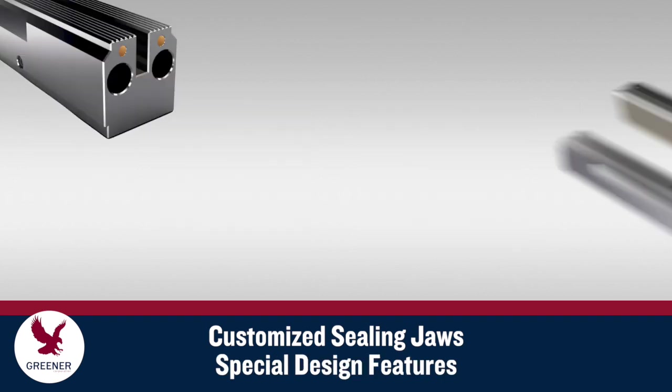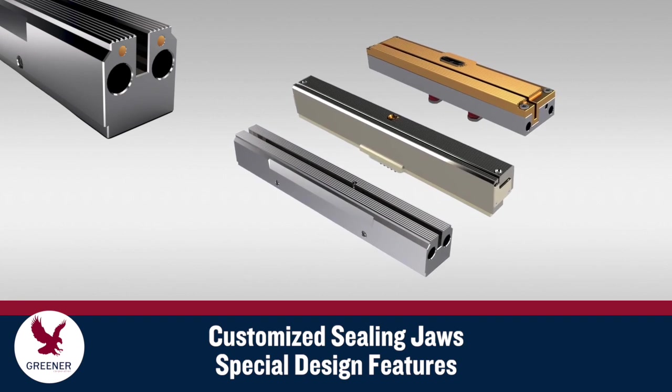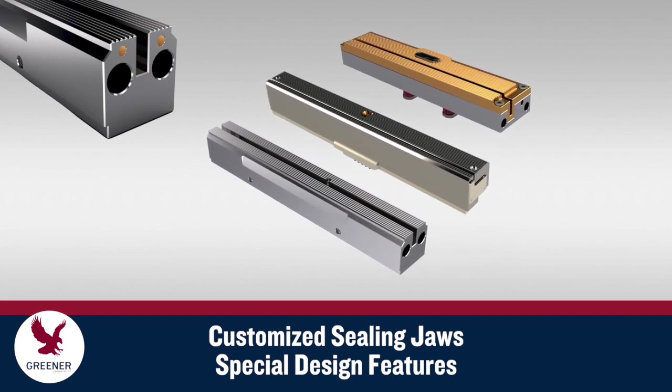Additional design features include hole punches, tear notches, quick change sealing faces, heat pipes, and special coatings.